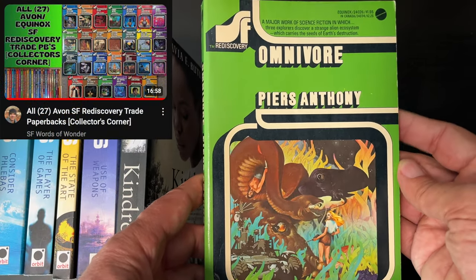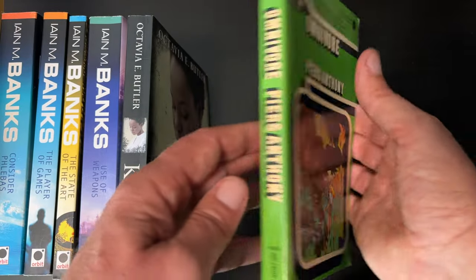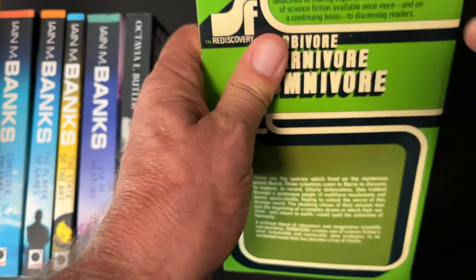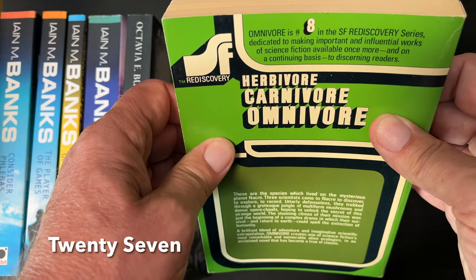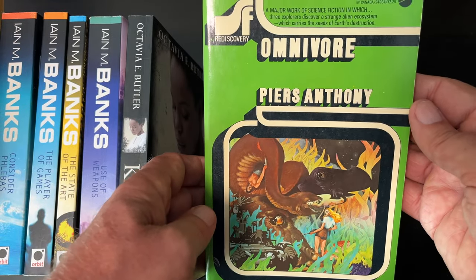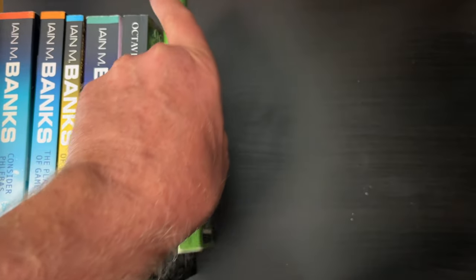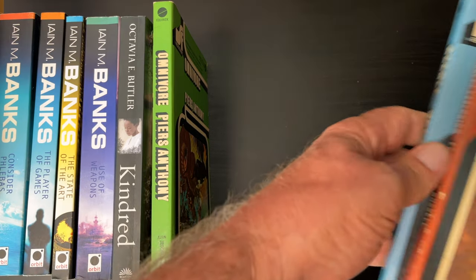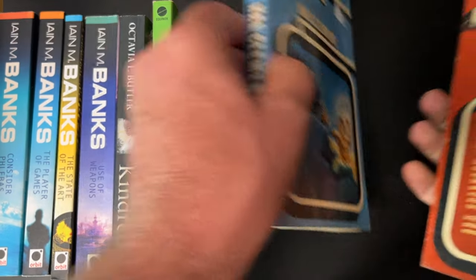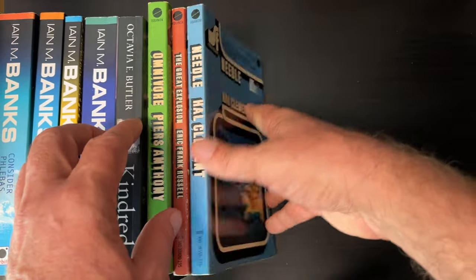My friend Ira at SF Words of Wonder recently profiled this series — the SF Rediscovery Series from the 1970s. It's a numbered series; you can see the number on the back — this one is number eight. I believe there are twenty-one in total. This one is Omnivore by Piers Anthony. I like the livery of this collection — this is the third book I have in it. I also have A Grey Explosion by Eric Frank Russell, number nine, and Needle by Hal Clement, number twenty.